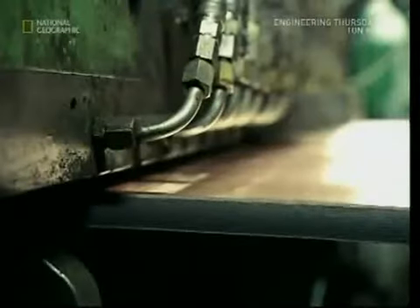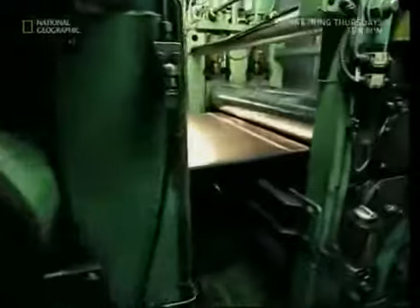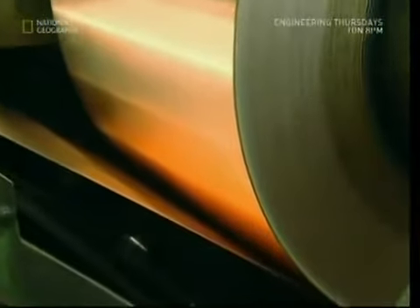The next stage is to clean the metal. The heating and cooling have given the copper a dirty color, so now it's scraped clean. And once again it's sent back to the presses. By the time they roll it up like a very shiny roll of toilet paper, it's almost 400 meters long.